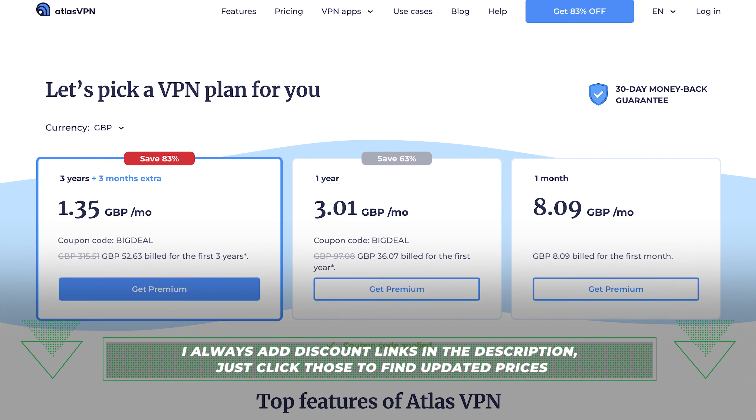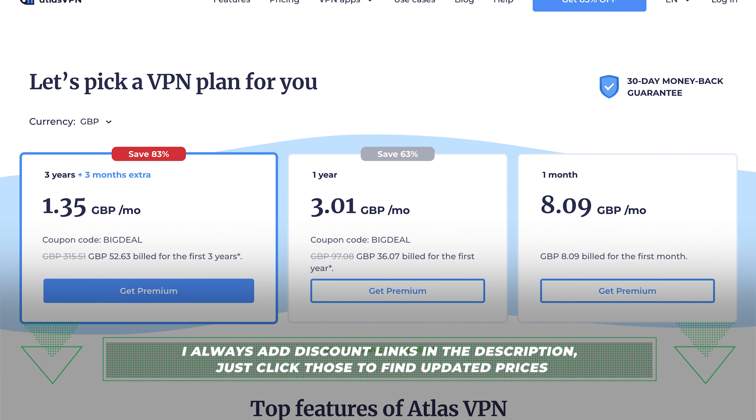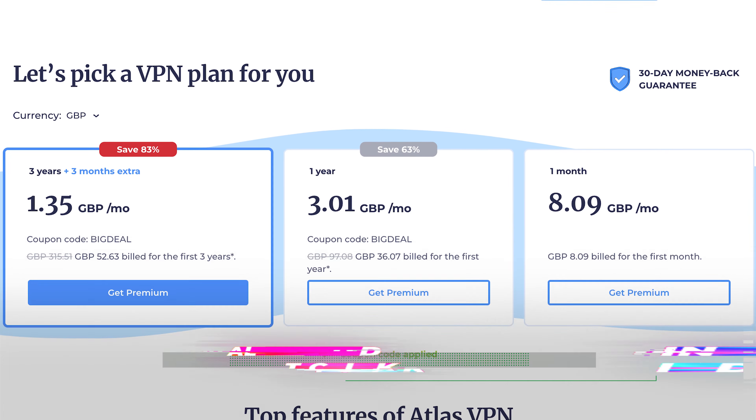To summarise, Atlas VPN offers quite a lot, especially for mobile users. That's why I'm pleasantly surprised by this VPN's price, especially their three-year plan. Atlas VPN has a 30-day money-back guarantee as well, making it a nice option to test out all of its offerings without the added pressure.